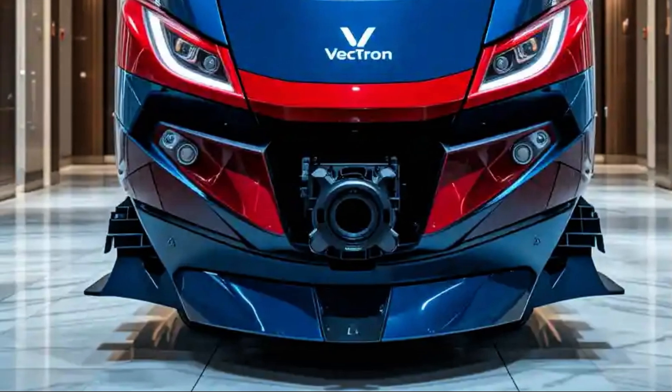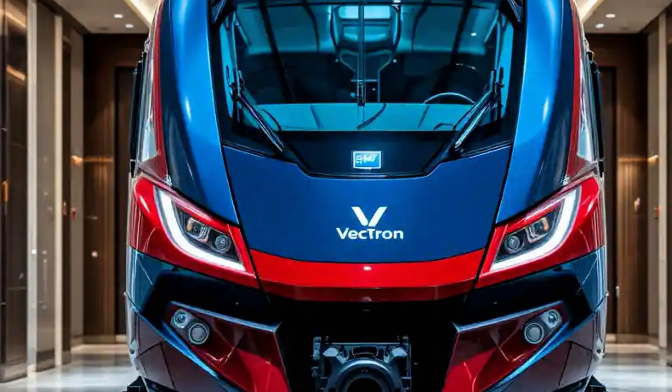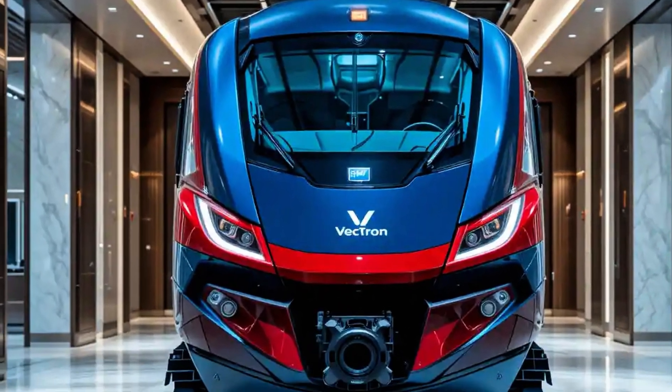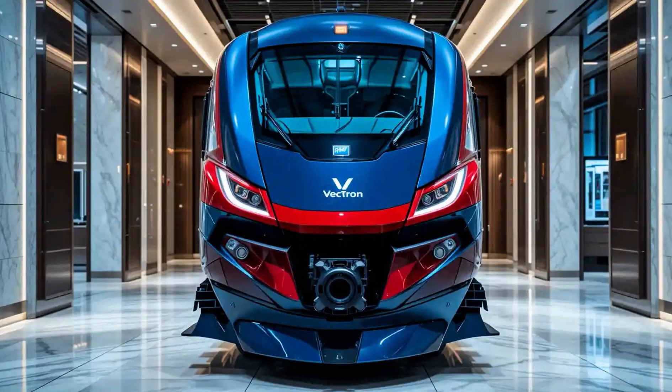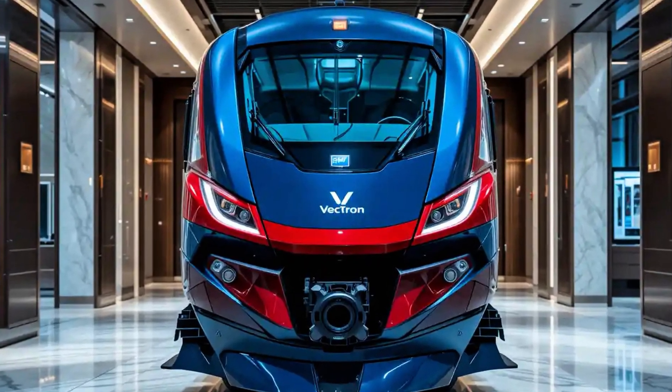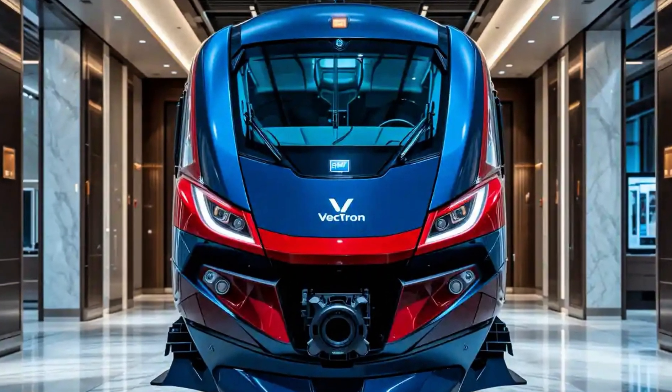Another major selling point is sustainability. As an electric locomotive, the Vectron produces zero local emissions and can contribute significantly to the decarbonization of rail transport, especially when powered by renewable electricity.